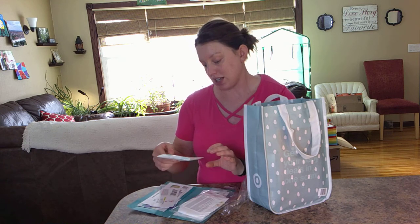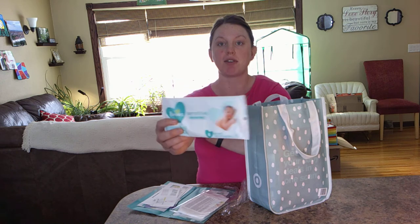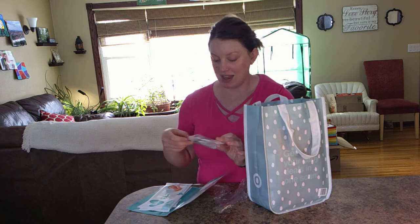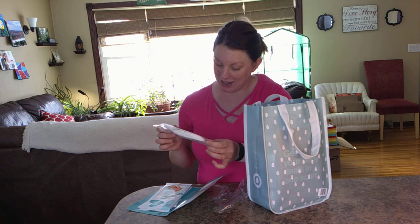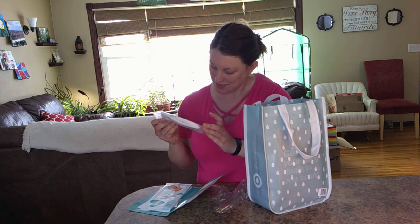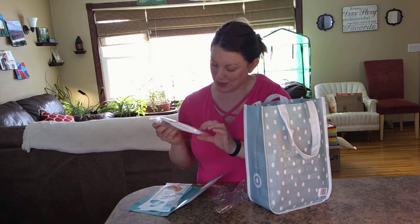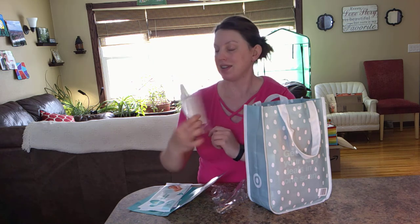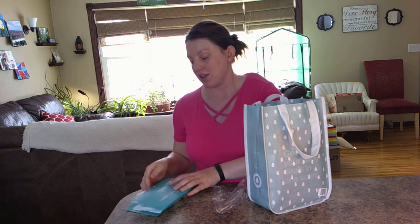Also looks like you get a little travel pack of six wipes — their sensitive perfume-free ones. And then an itty-bitty diaper here, size zero. So kind of your newborn diaper — they give you one. So a small pack of wipes and one diaper.